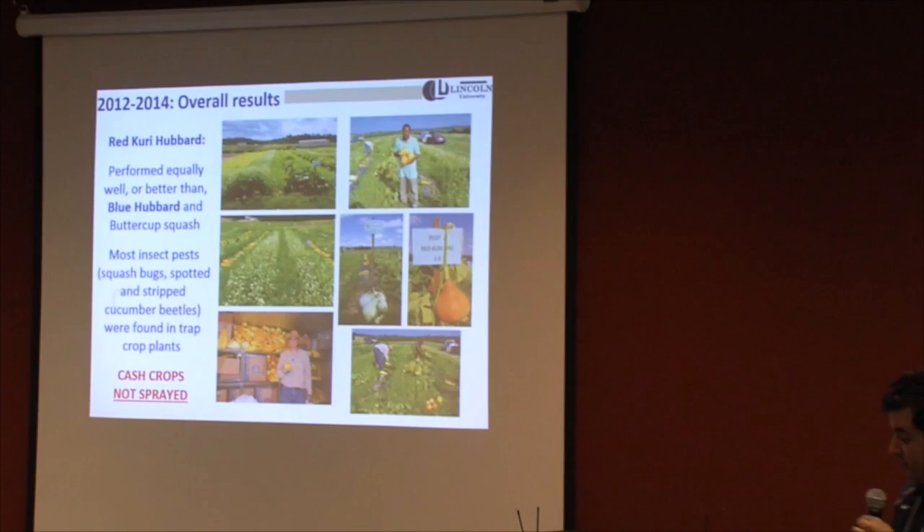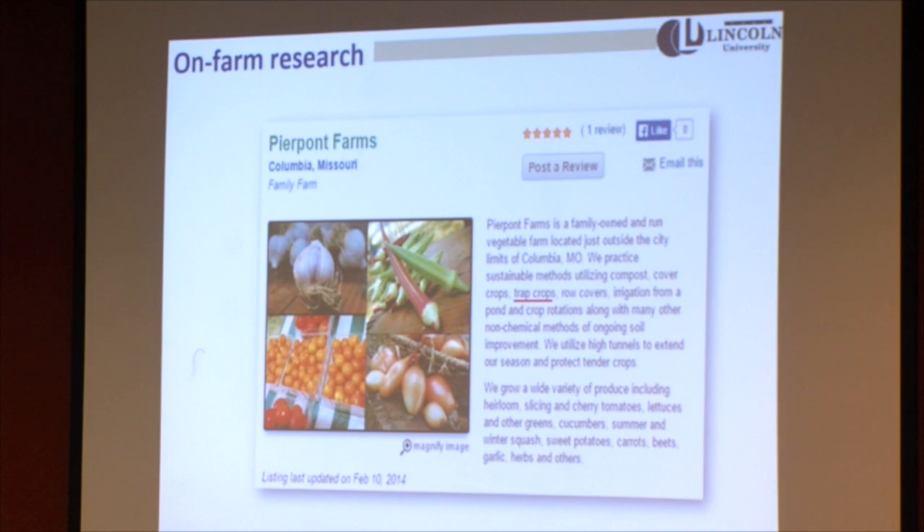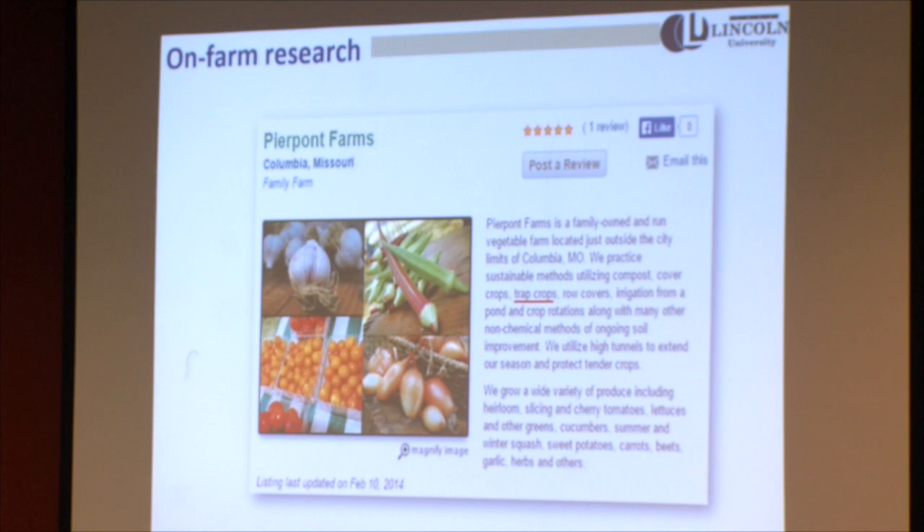We have done on-farm research with an organic farmer supported by a private foundation for the Midwest. This farm in 2012 had to burn half an acre of squash because they couldn't harvest it due to squash bugs. After implementing trap cropping in the last three years, they have been very successful — they say they have not grown better squash compared to what they did before without trap cropping.